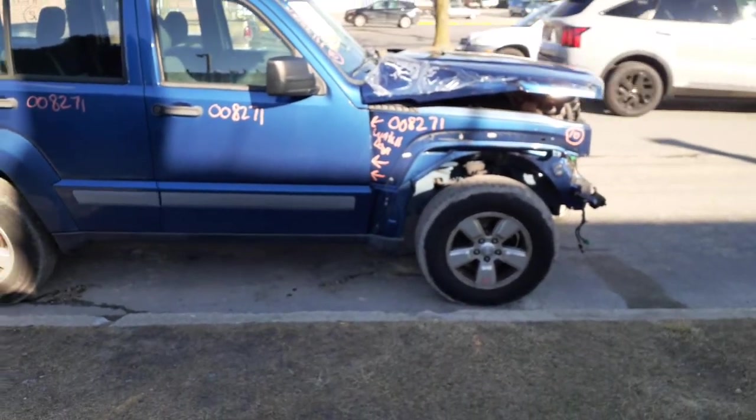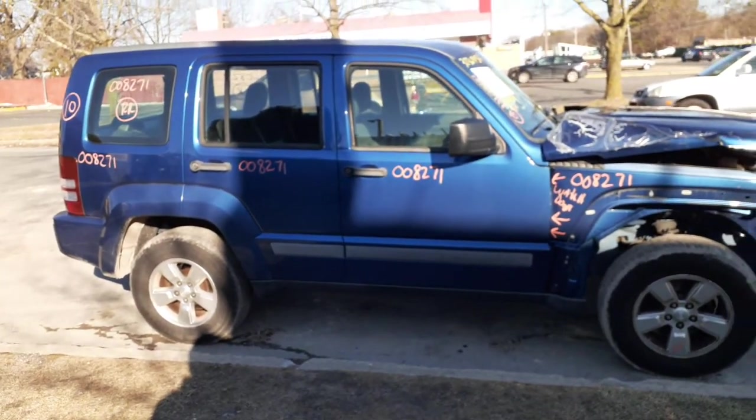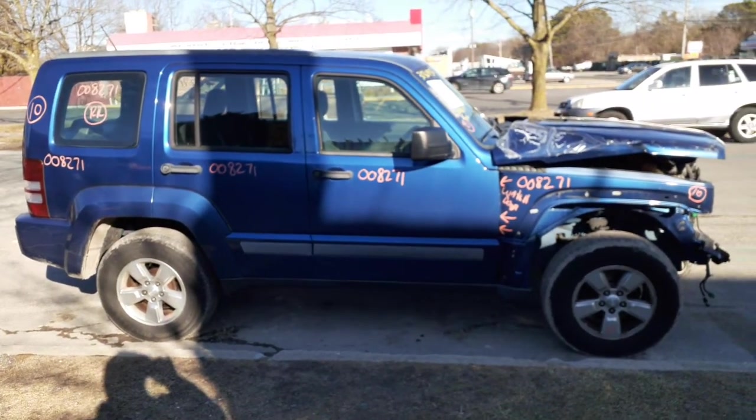Again, 2010 Jeep Liberty 3.7 automatic 4x4, stock number 8271. If you need anything for this, you can give us a call at 888-748-5924 — ask for Zmo, Larry, or Acrylic; any one of us would be glad to help you with the parts from this or anything else you may need.